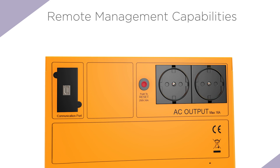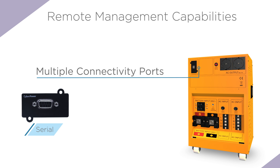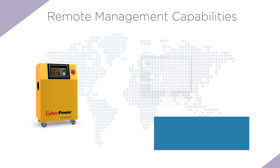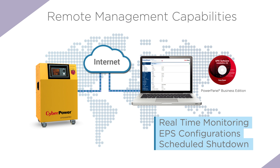EPS Pro Series even comes with the option of remote management capabilities, providing users the ability of advanced remote monitoring via multiple connectivity ports such as serial, USB and SNMP card. It also includes the PowerPanel Software Business Edition, which enables administrators to perform various operations including remote management, real-time monitoring, EPS configurations and scheduled shutdown via any web browsers or network management systems.